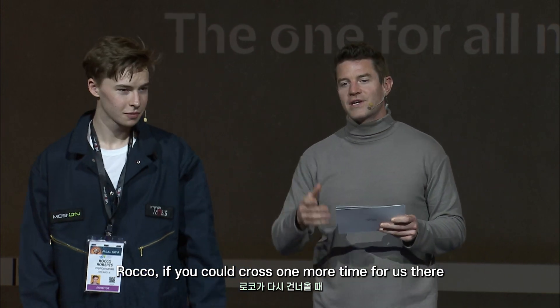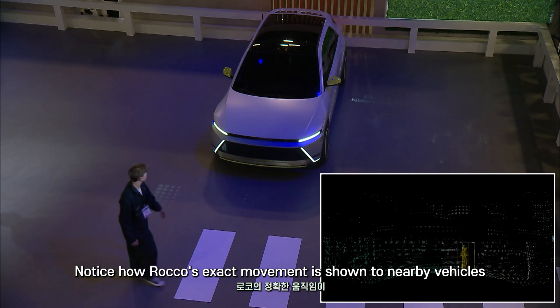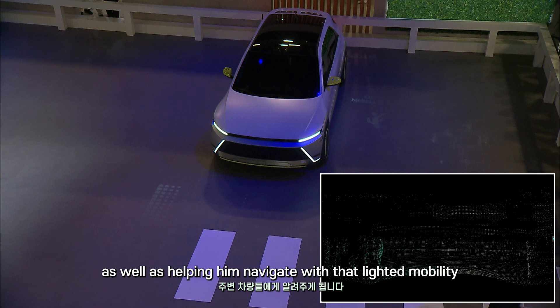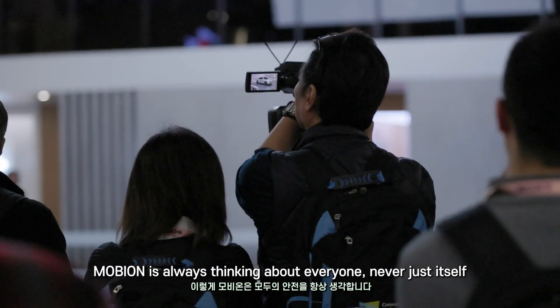Rocco, if you could cross one more time for us. Notice how Rocco's exact movement is shown to nearby vehicles through that ground projection on the rear display, as well as helping him navigate with that lighted mobility. Mobian's always thinking about everyone — never just itself.